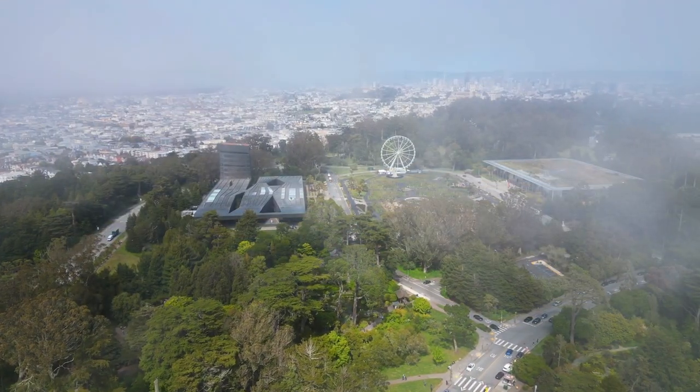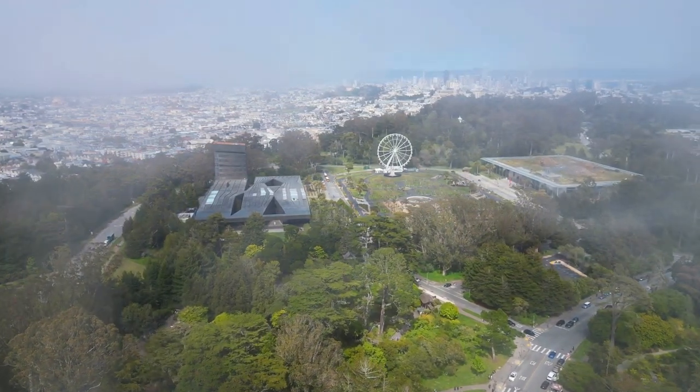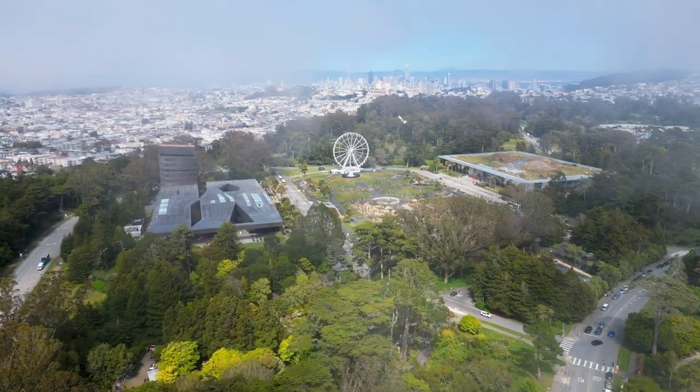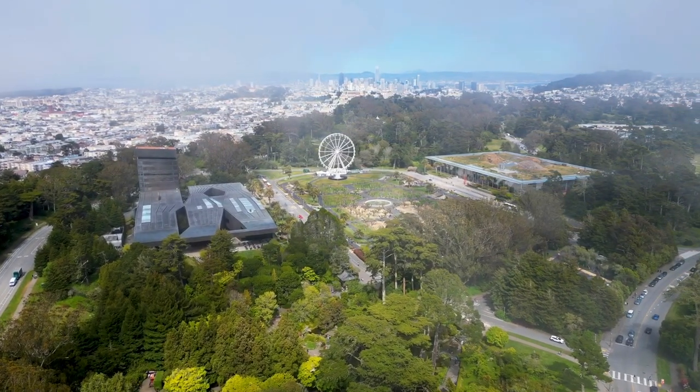The California Academy of Sciences is a unique museum that combines a natural history museum, an aquarium, a planetarium, and a rainforest exhibit all under one roof. Visitors can explore the museum's exhibits and collections which feature a wide range of topics from geology to marine life to outer space.